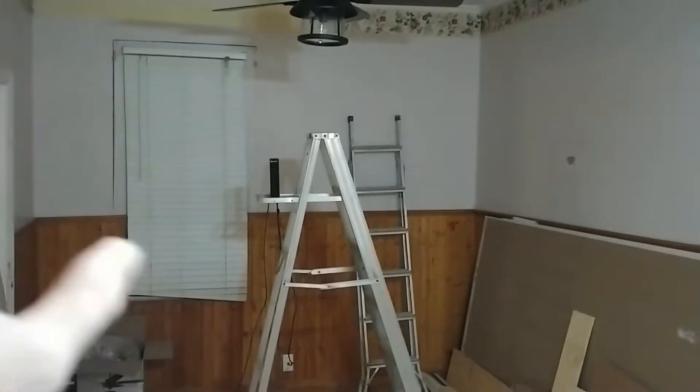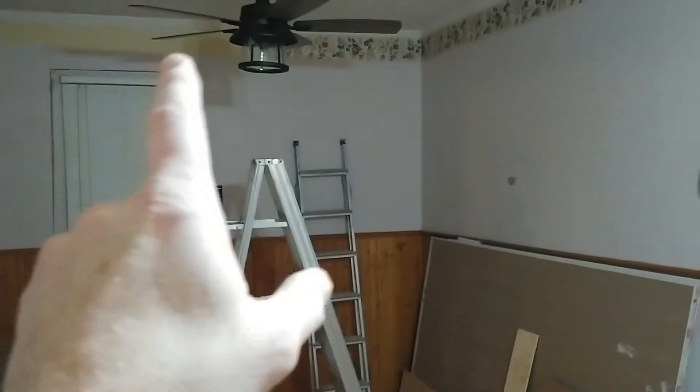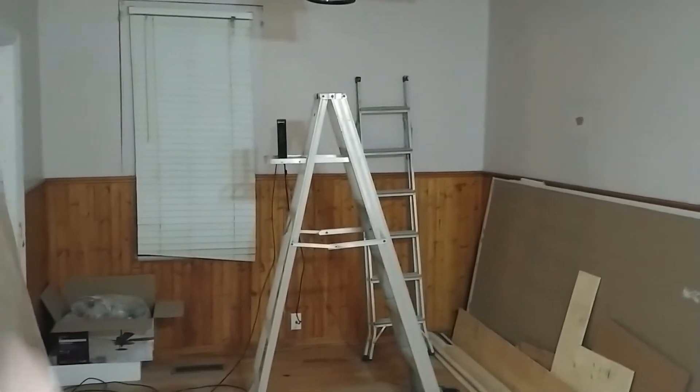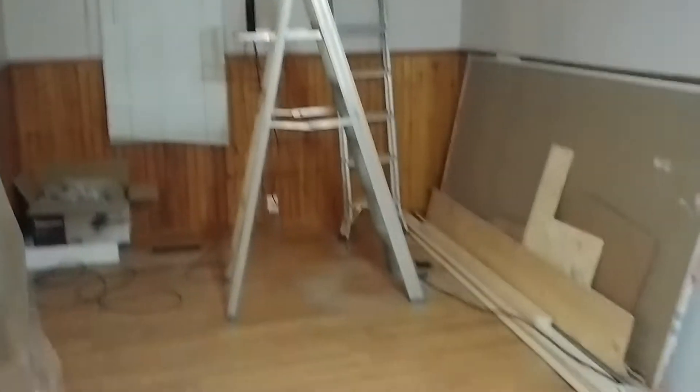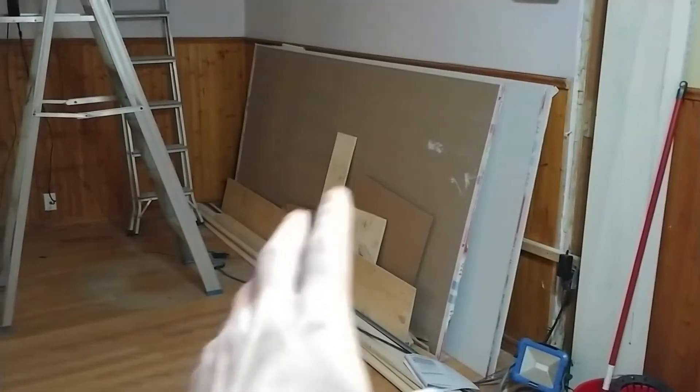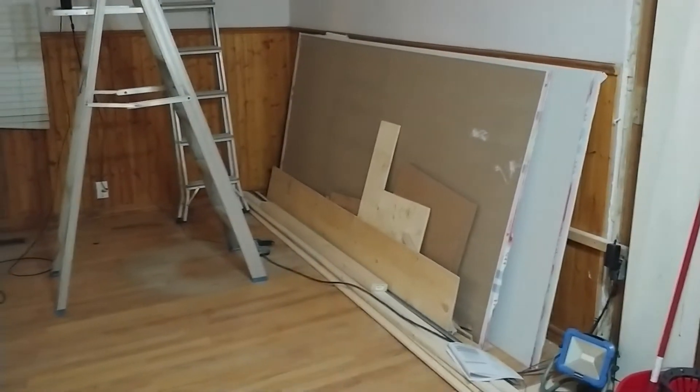All the walls are being redone. This horrible wallpaper trim at the tops is coming down — we've already peeled some of it down here but all the rest is coming down too. Walls are being painted, this wood is being torn off, everything is being painted, brand new floors being installed. Here is some drywall and some flooring materials.